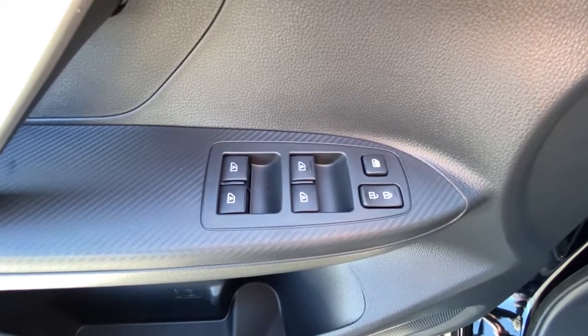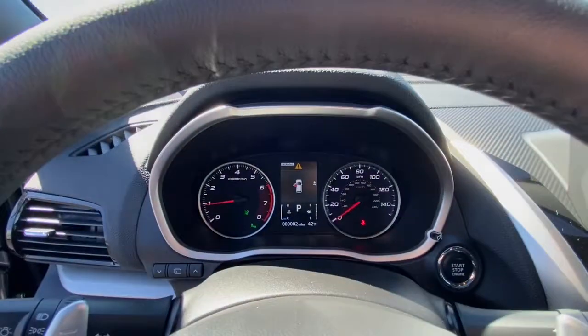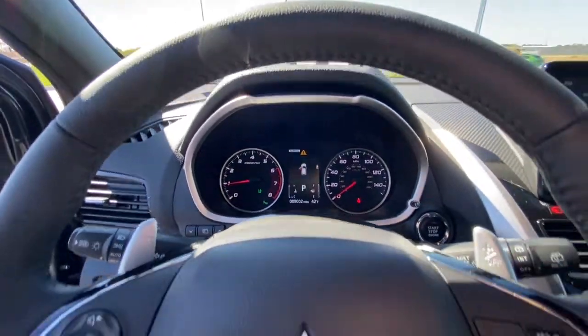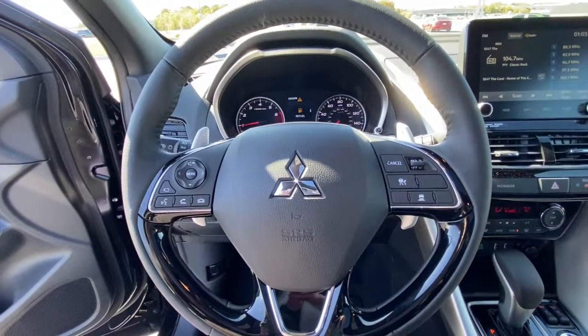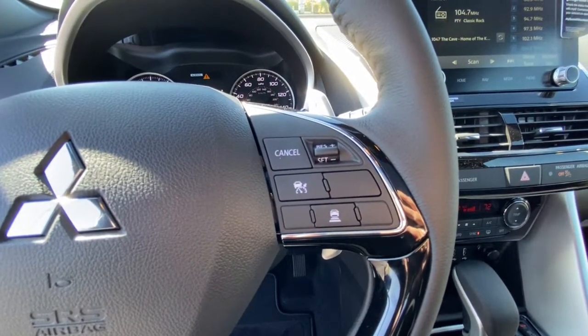These are just some of the great options this vehicle comes with: keyless entry, navigation system, backup camera, satellite radio, power passenger seat, keyless start, heated mirrors, four-wheel drive, fog lamps, four-cylinder engine.